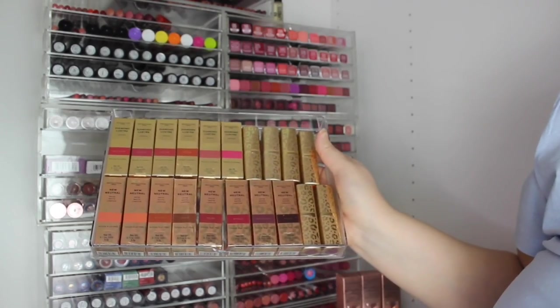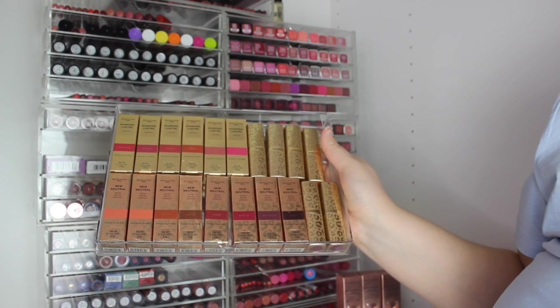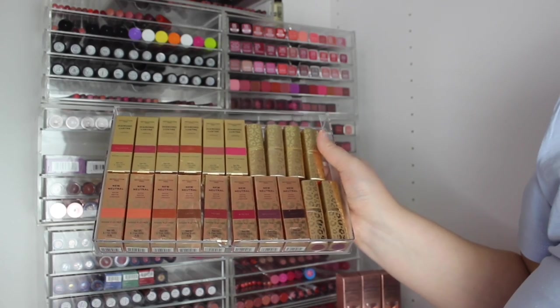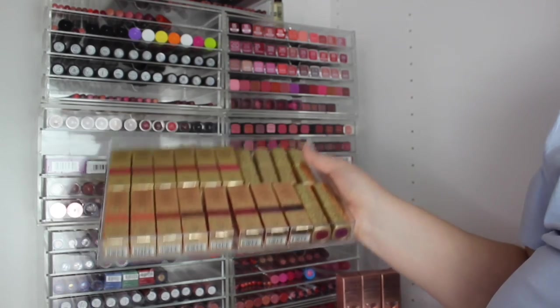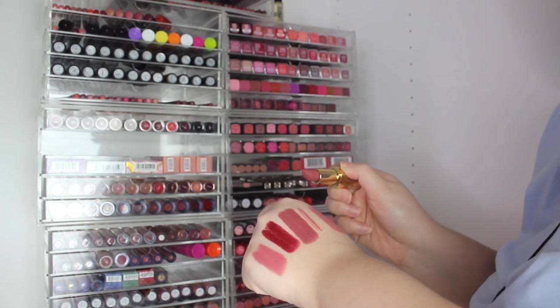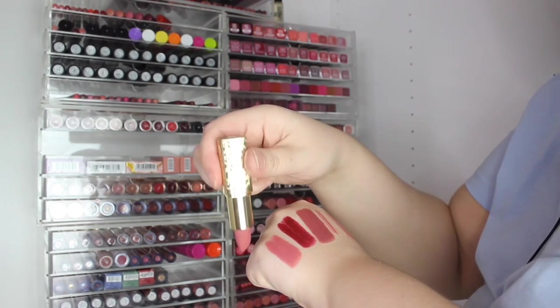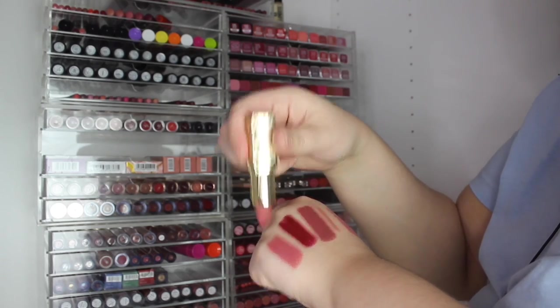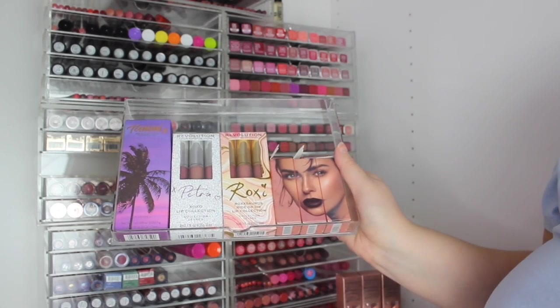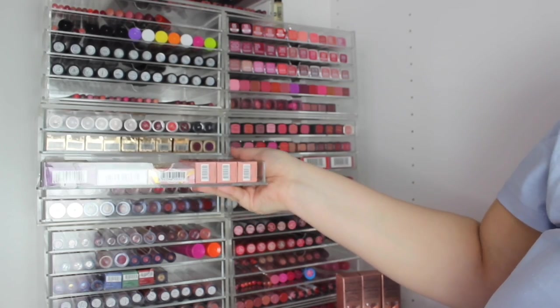Then we've got some Revolution Pro — either the Diamond Luster, the New Neutral, or the very old packaging. There are a couple of really nice shades in there. We've got some collaborations: Tammy, Petra, Roxy, and Nath — who I think is Natalia.